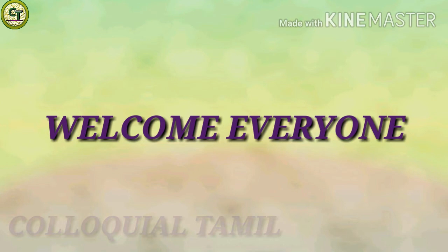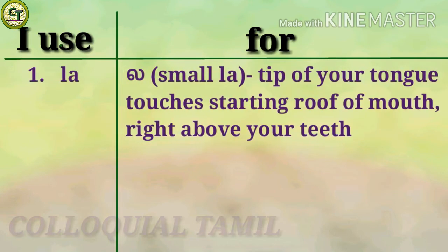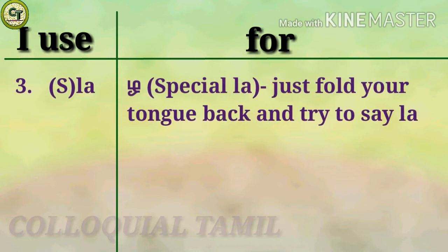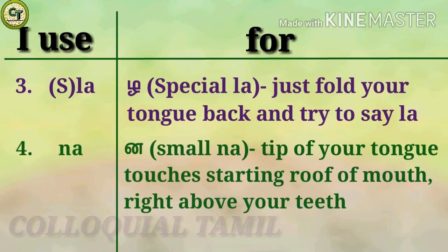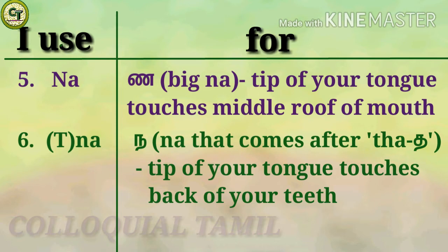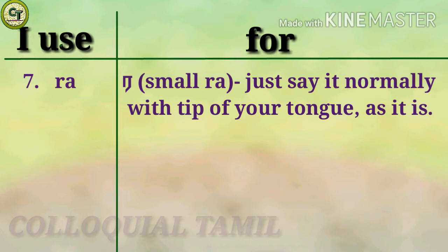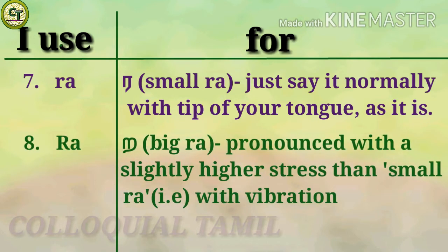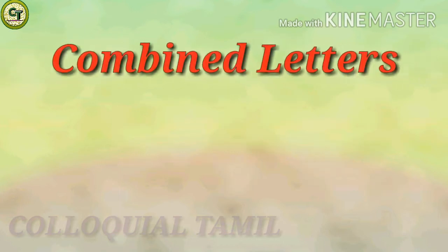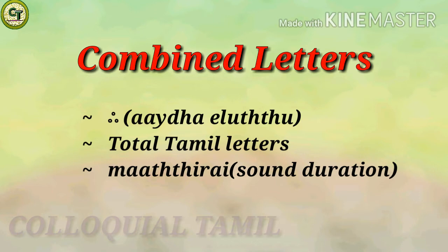Welcome to my channel. I use certain letters to differentiate the pronunciation of some Tamil letters. If you already know, skip the pronunciation table to the time shown on screen. Today we are going to learn a new letter, the total number of letters in Tamil, and what is Maathirai. Before going into this video, make sure to watch previous videos in this playlist for better understanding. Let's go to our lesson.